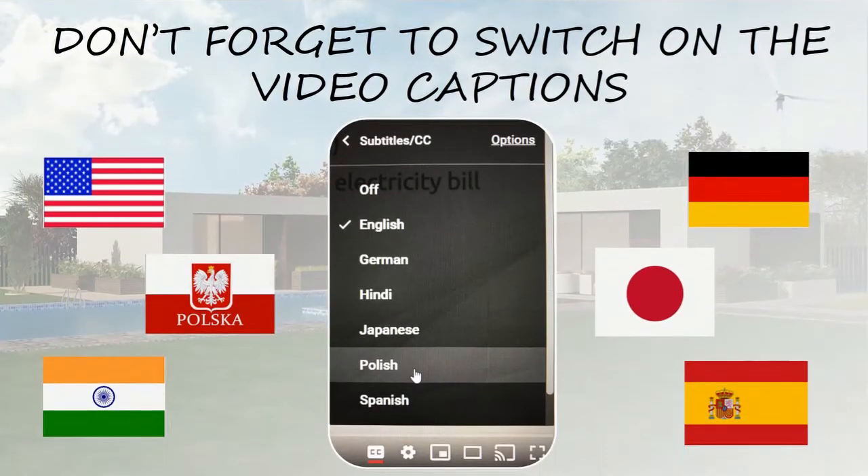Before we start, a reminder that you have to switch on the captions if you would like to have the subtitles in English or other languages. Probably you have already noticed that I have a strong Spanish accent, but I hope that you can understand me even without the subtitles.